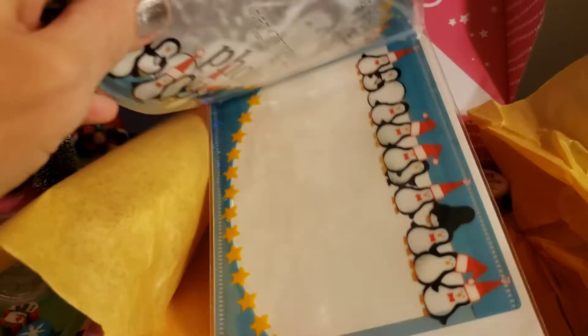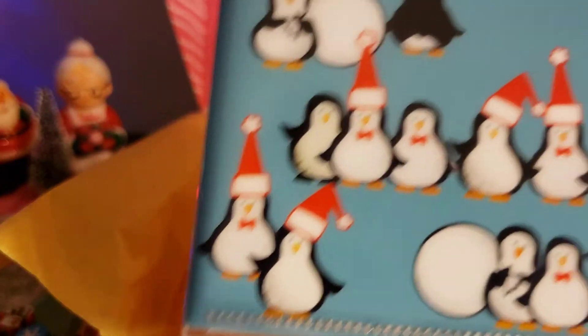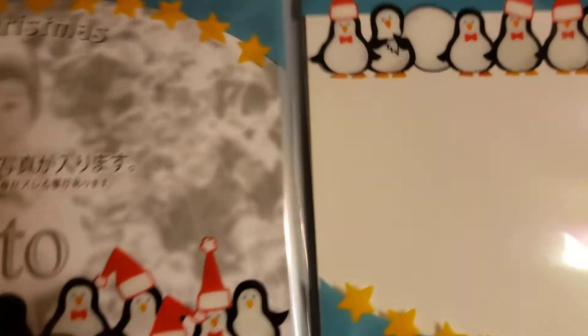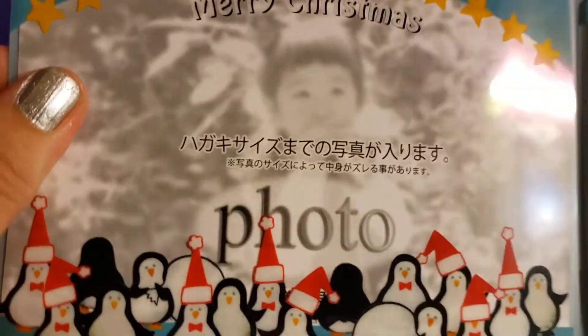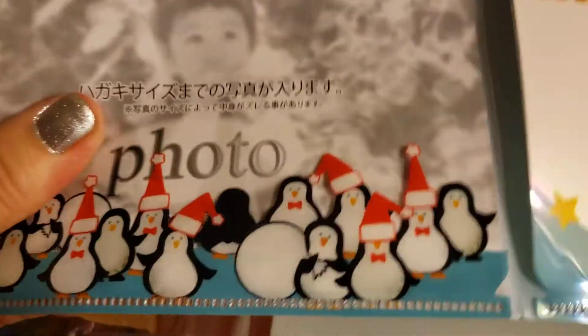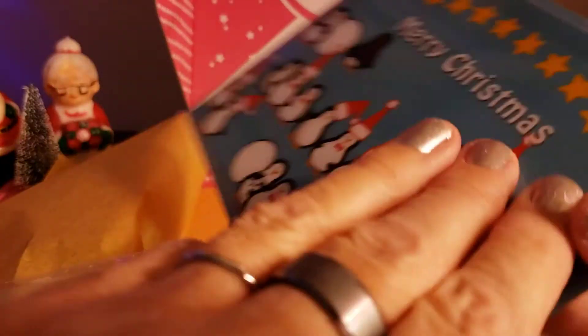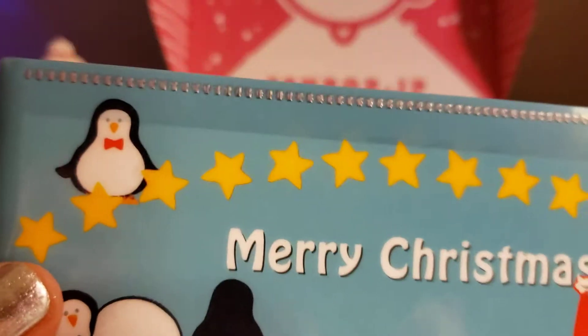And we have the penguin Christmas photo holder. Let's take it out so we can see what it's all about — this is adorable. It says 'Merry Christmas' and you slide your picture in right here, and on this side too. There are cute penguins in Santa hats with stars. That's really cute — something nice to stick in somebody's present as a little extra.